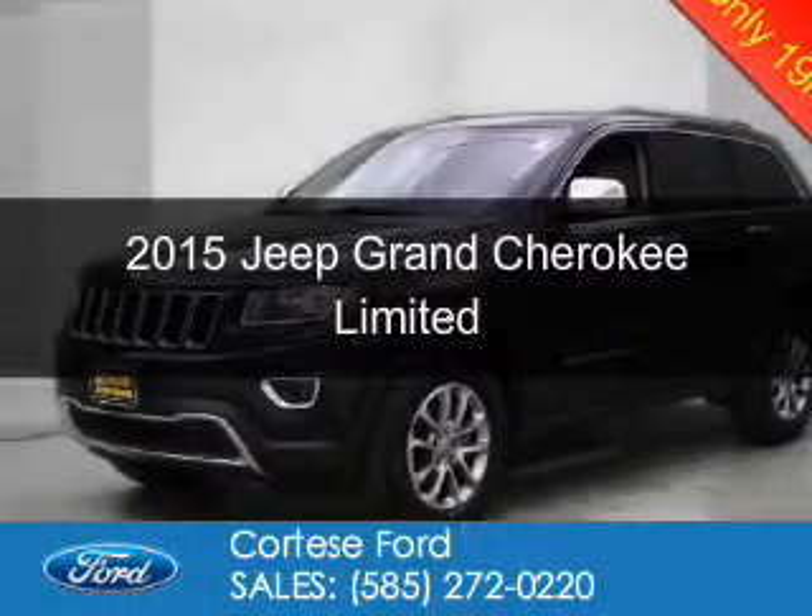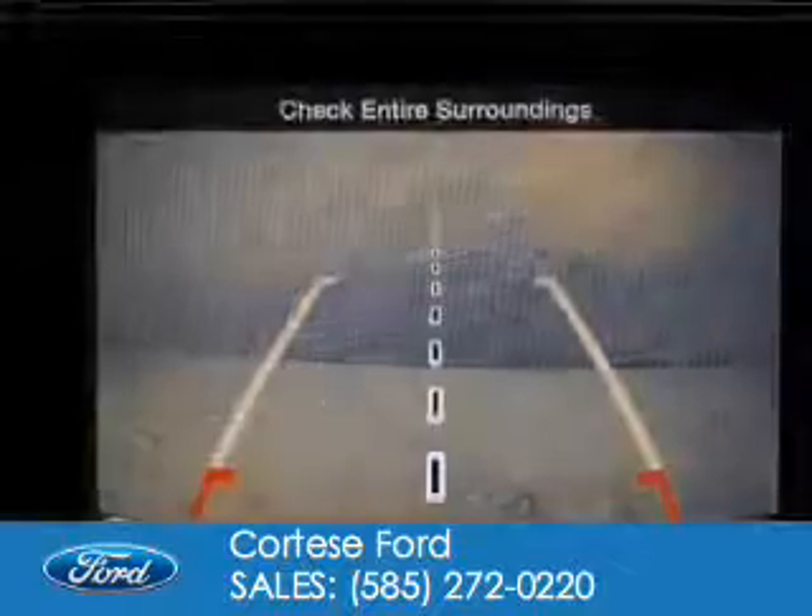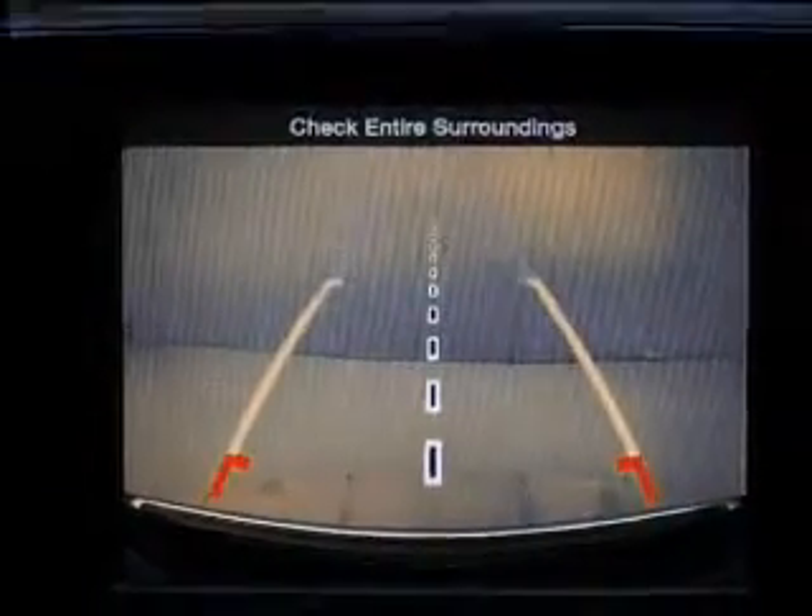This is a used 2015 Jeep Grand Cherokee. It's powered by four-wheel drive, a 3.6-liter six-cylinder engine, and an automatic transmission.